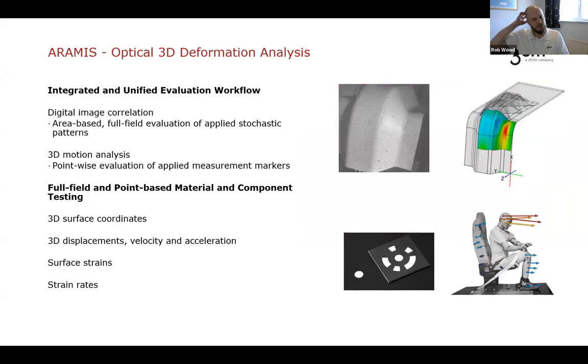There are two modes of operation from the same system. The first is the speckle paint we've seen, based on Digital Image Correlation (DIC) — an area-based, full-field data analysis technique. The second is 3D motion analysis using point-wise discrete markers, where we typically look at displacements and velocities, with results shown in vector form.